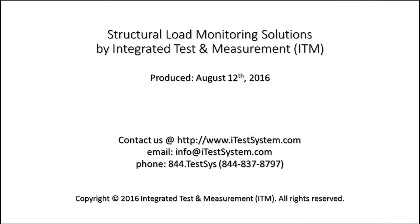Our goal at Integrated Test and Measurement is to provide efficient solutions to address your company's needs and to ensure the safety of your employees. If you are interested in learning more, please contact ITM through phone or email and ask about our structural load monitoring solutions.